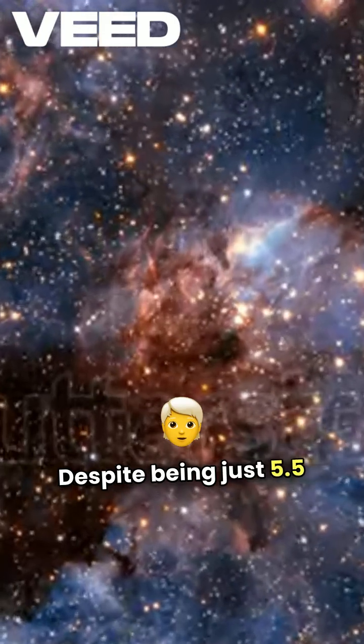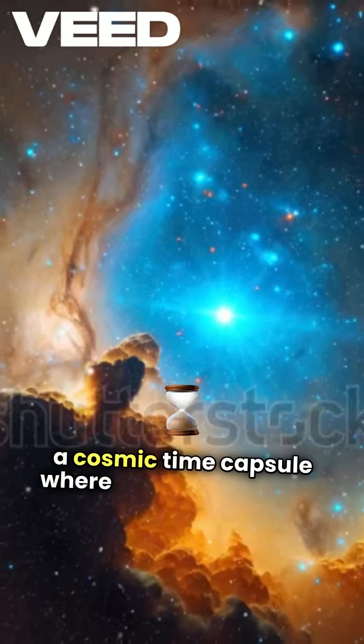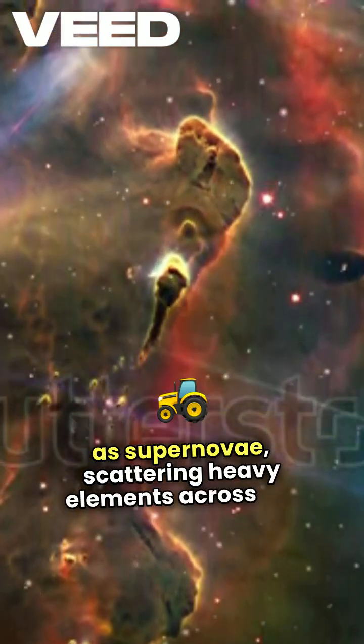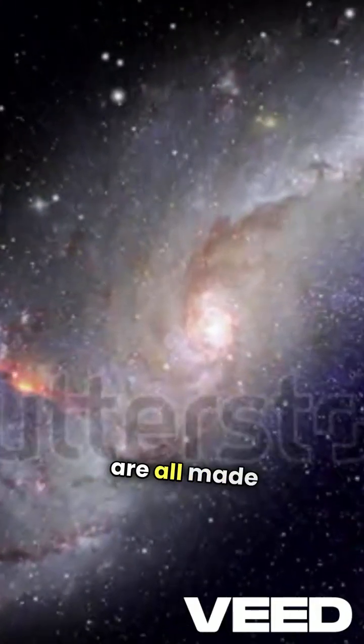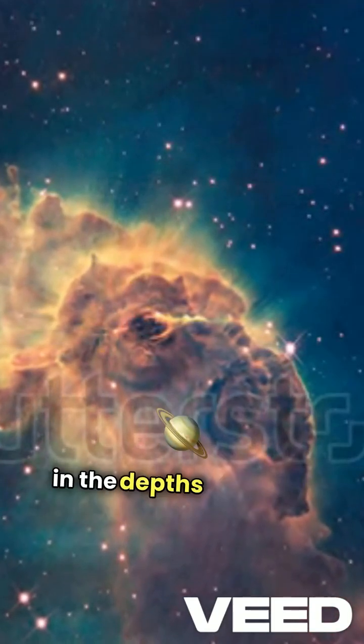Despite being just 5.5 million years old, M16 is a cosmic time capsule where massive stars will explode as supernovae, scattering heavy elements across the galaxy. In this stellar factory, we witness the universe's creative power, reminding us that we are all made of star stuff, and new possibilities are constantly unfolding in the depths of space.